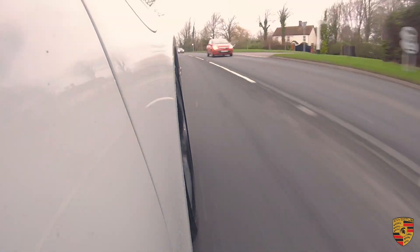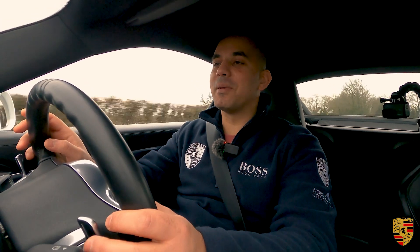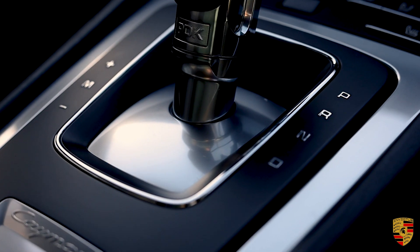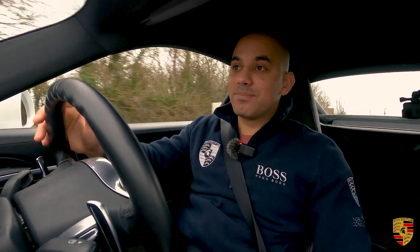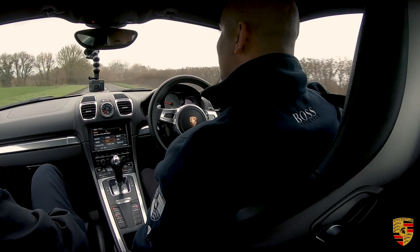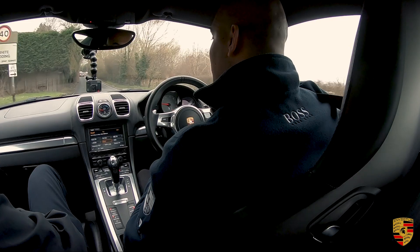We're in third gear and we've gone up to about seven and a half thousand RPM, which shows the ability of the PDK transmission. All these Porsches are known for a lot of torque in the lower gears — you're able to do seventy miles an hour in second gear alone, which just goes to show the ability of these cars.